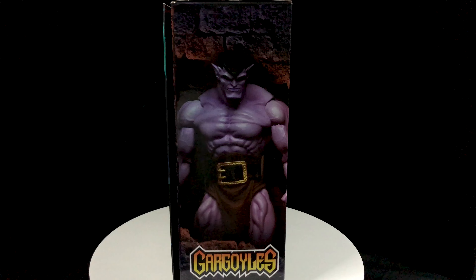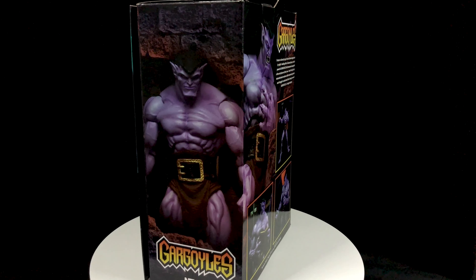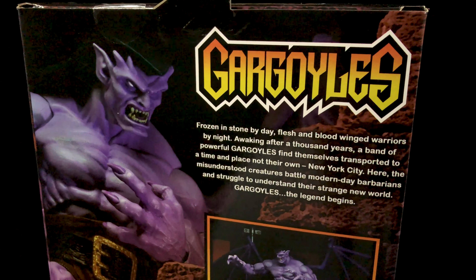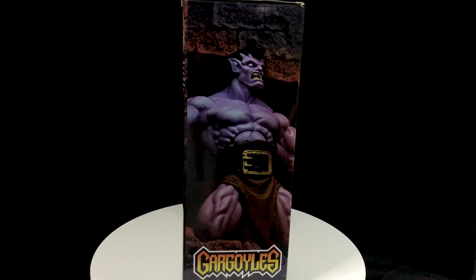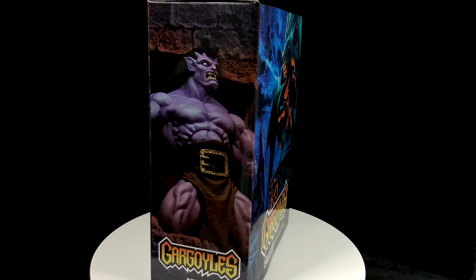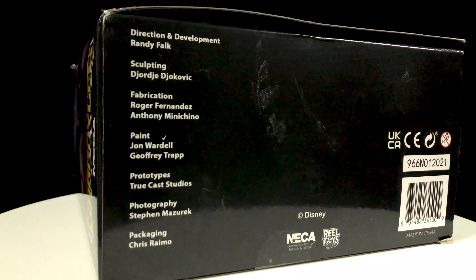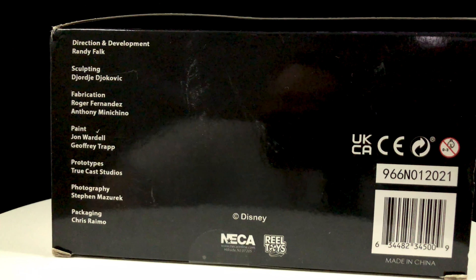Here you see a great menacing pose of Goliath waiting in the darkness, ready to strike at those who do harm. The back of the box showcases more poses you can achieve with him, utilizing different accessories that come with him. You also get a brief description on the gargoyles themselves. On the other side of the box you have Goliath in battle mode, ready for action with his eyes gleaming white. On the top of the box you have the gargoyles logo and the character name. NECA also gives credit to all the artists involved in creating and bringing to life this action figure.